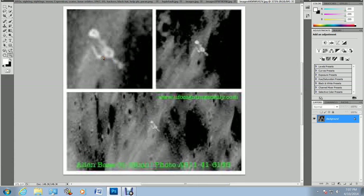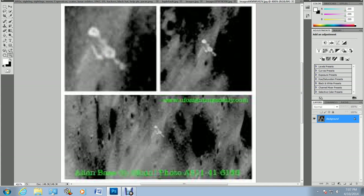This one is a good one — this is a craft that I believe is orbiting the moon. I don't believe this is actually on the moon; I believe it is orbiting the moon. I believe this is a satellite — it could be a Russian ship, it could be anything.